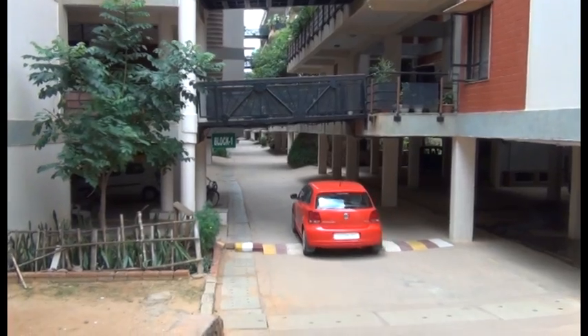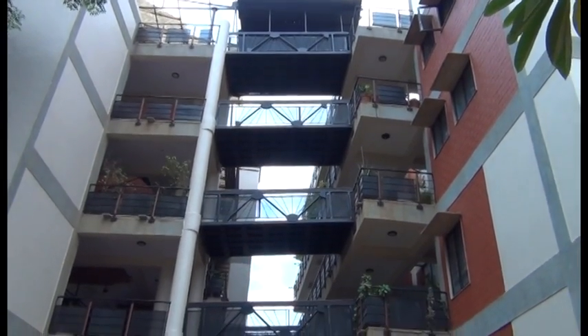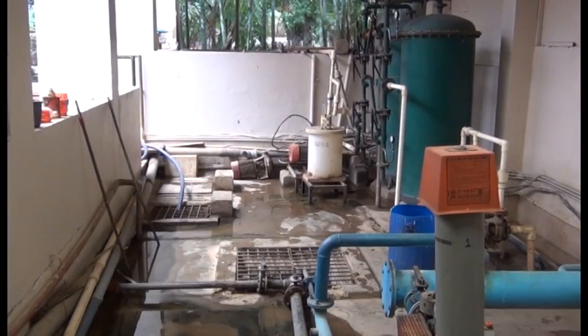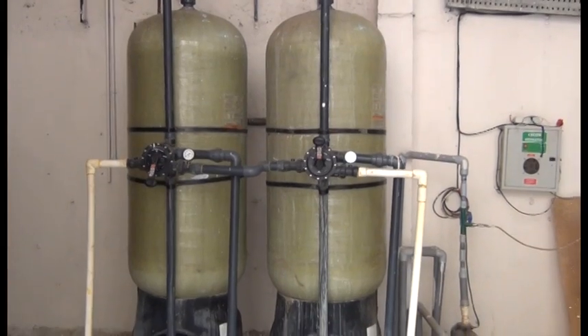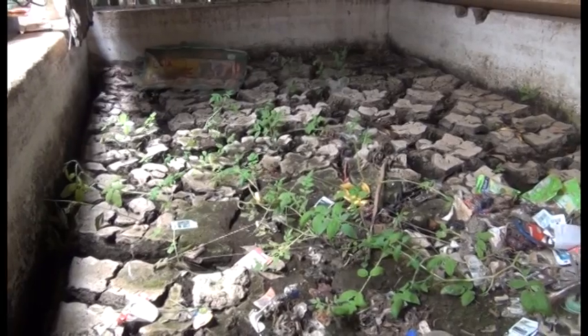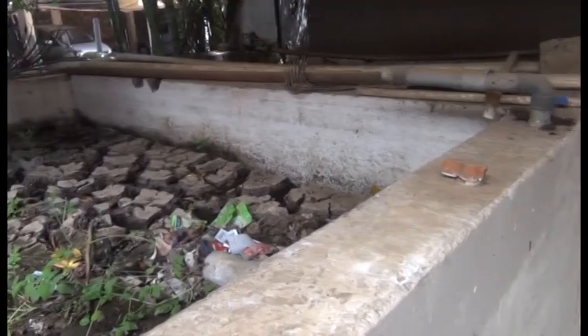We don't buy tankers at all — we are self-sufficient — and the water is tested very frequently to ensure it is safe and affordable. It's a really good atmosphere we are living in. The apartment draws 30,000 liters of borewell water every day and blends it with 30,000 liters of treated water. The beauty of recycling is that not a drop of water is let out; even the sludge is used as manure.